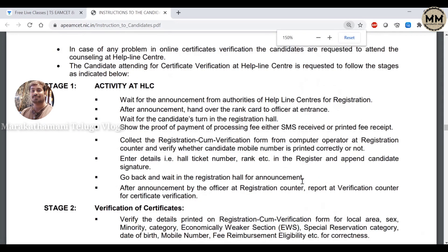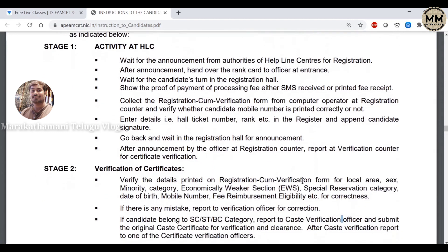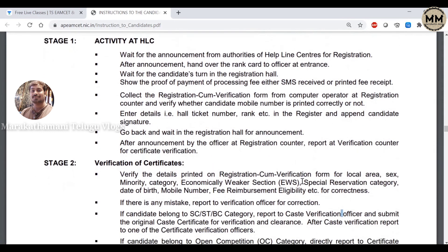This is very helpful, so let's go directly to the video. First, we have the first activities. We have the Helpline Center and the nearest Helpline Center to save the certificate. You have to save the certificate and go to the Helpline Center.